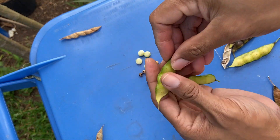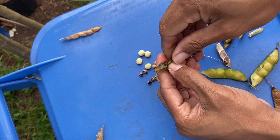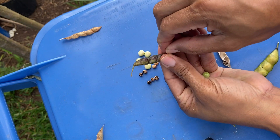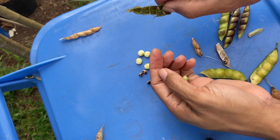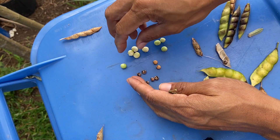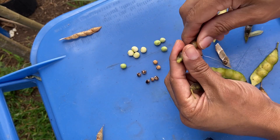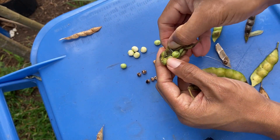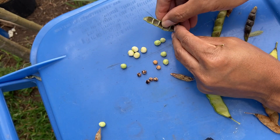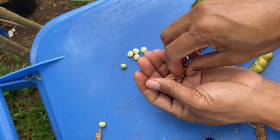You see the pods here — this is another variety. Let's open it and show you. In the Caribbean they harvest it all three ways and add it to soups, rice and peas, and other dishes. You just harvest it just like this, at this stage. And then you could let it dry for long-term use.